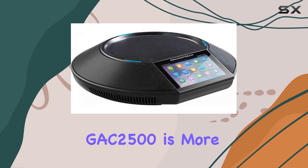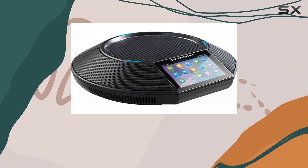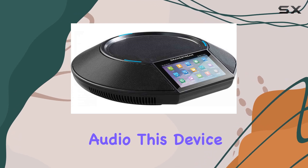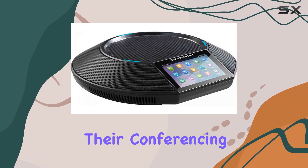Overall, the Grandstream GAC2500 is more than just a conference phone. It's a comprehensive solution for businesses seeking reliable, feature-rich communication tools. Whether you prioritize mobility, ease of use, or high-quality audio, this device delivers on all fronts, making it a top choice for modern workplaces looking to upgrade their conferencing capabilities.